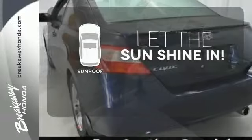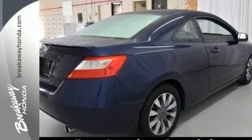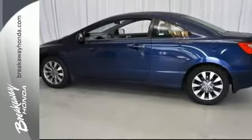Let the sunshine and fresh air in with the sunroof. You might take a drive just to listen to the premium sound system. Fuel efficiency, unsurpassed reliability, high resale value and great crash test scores. That's the 2009 Honda Civic.